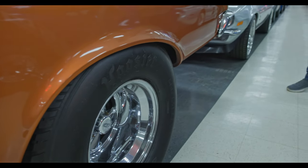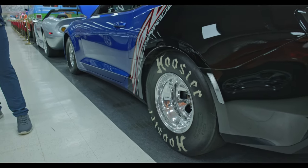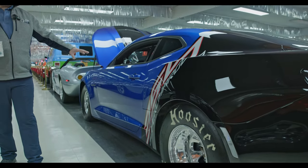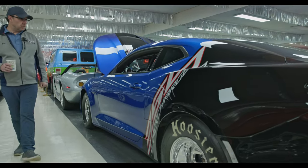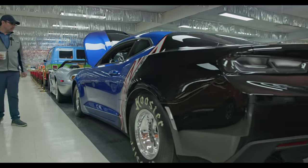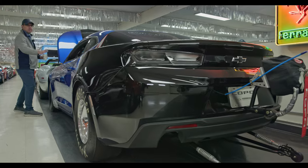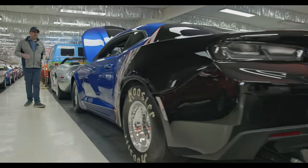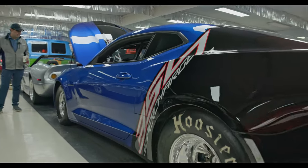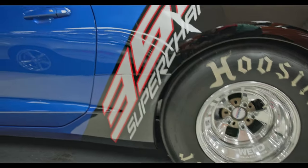Speaking of big old fat tires, pan over to this Camaro here. This is a factory built race car — one of 69 built. It's a Camaro COPO, supercharged, full roll cage. Look — no mirrors. Literally this is a factory built race car. And guess what? It's never been raced. It was bought as a collector item and the car is still like brand new. It doesn't even have a mile — two miles on it.